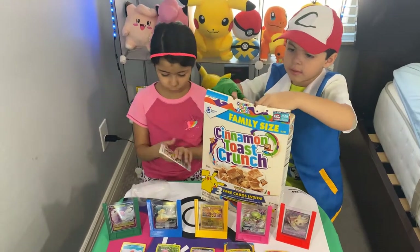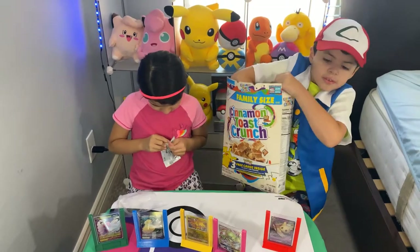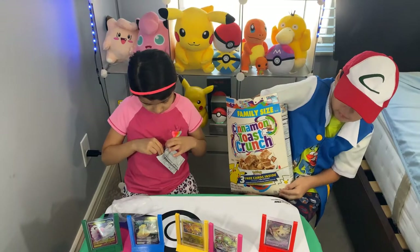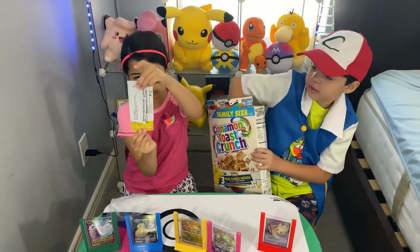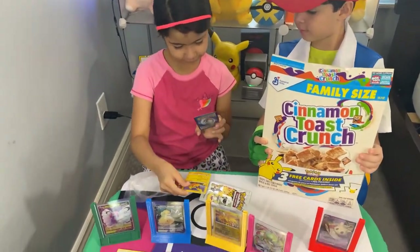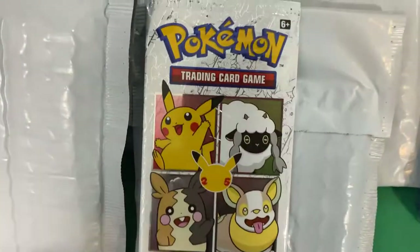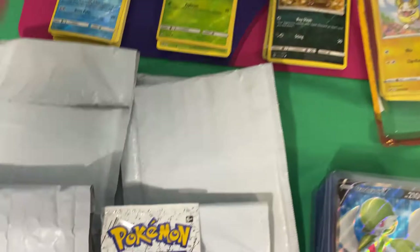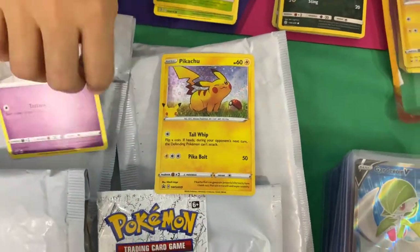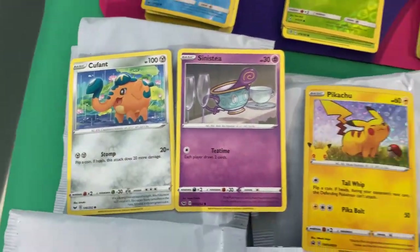Let's see what you get, Mama. So these are the General Mills Pokémon cards that come in the cereal for the 25th anniversary. So every pack — this is the art. Is it supposed to come with three? Yeah, it only comes with three. Every pack has the holographic Pikachu with the 25th anniversary. And then you got these two, Mama, which we already have.